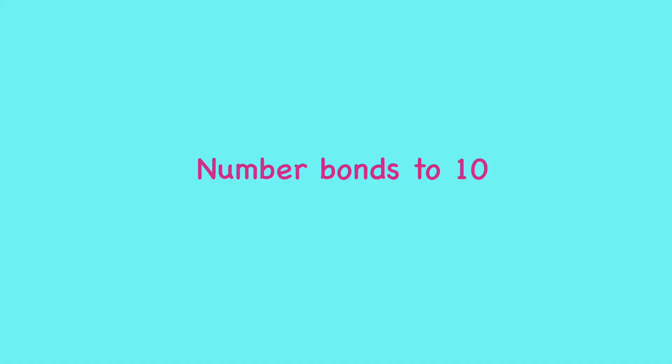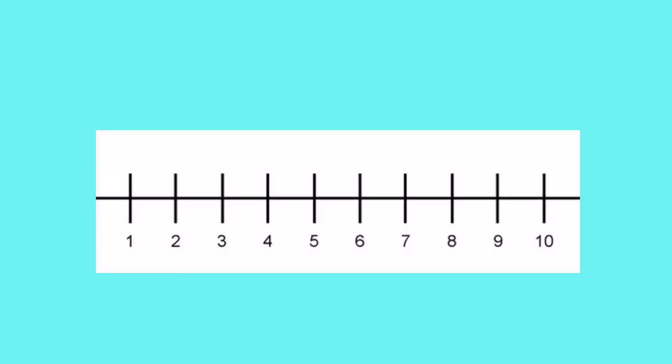Number bonds are really important and if you can learn them off by heart they'll really help you in lots of different areas of maths. Another way to think of number bonds is to think of numbers that go together. We're thinking of numbers that go together to make 10, and we can use our number line to help us here.